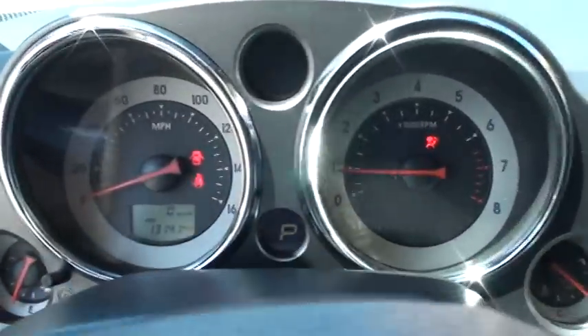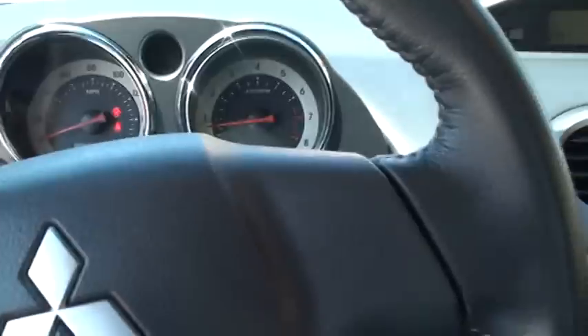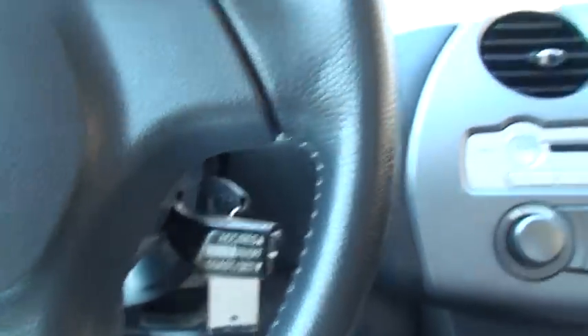13,141 miles. Got your cruise control. Got the information center.